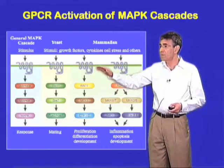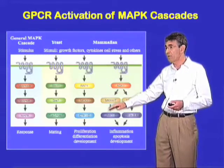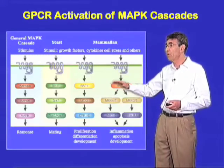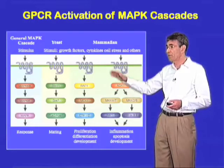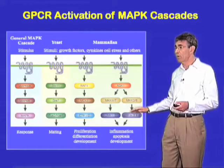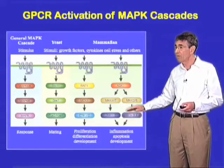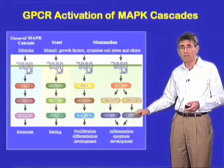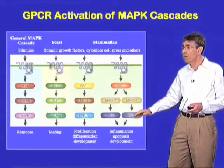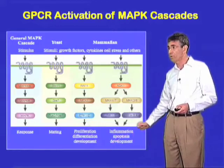Many different types of G protein coupled receptors activate these pathways, as do all sorts of other growth factor receptors, cytokines, etc. The classical pathways that have been worked out involve phosphorylation by the MAP kinases of transcription factors, leading to their activation, translocation to the nucleus, and regulation of all manner of transcriptional programs, shown here.